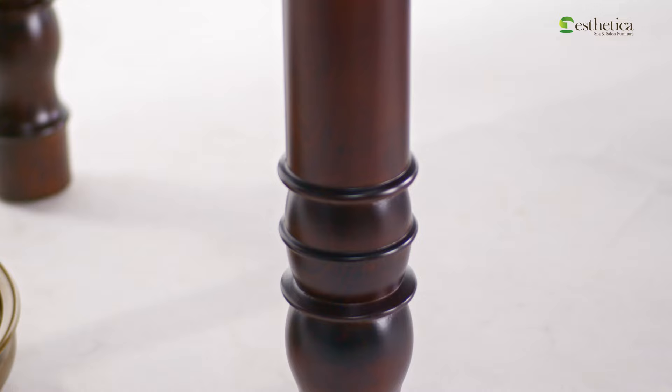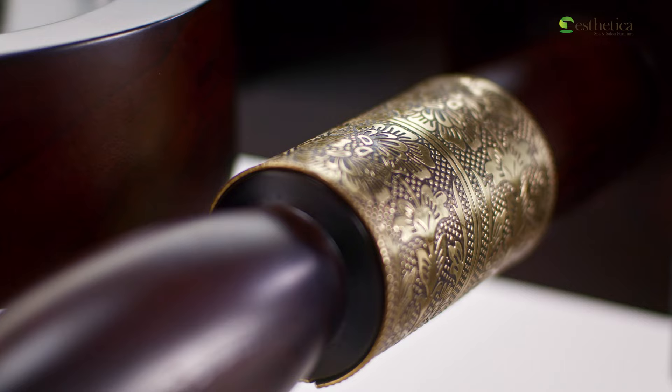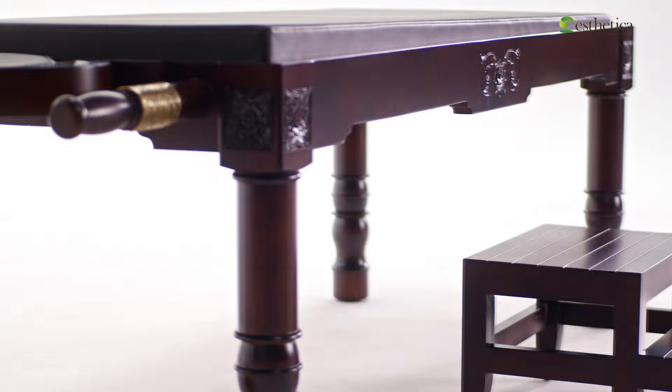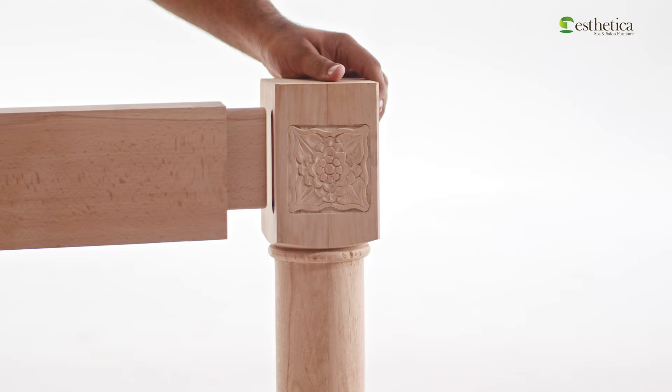The legs are precision-turned on a CNC lathe machine. The rustic brass ornamentation on the handle further adds to the aesthetics of this table, which is complemented by the matching brass ornamentation on the Shirodhara oil stand. This is a strong, stable, and sturdy Ayurvedic treatment table, thanks to the tenon and mortise joinery.